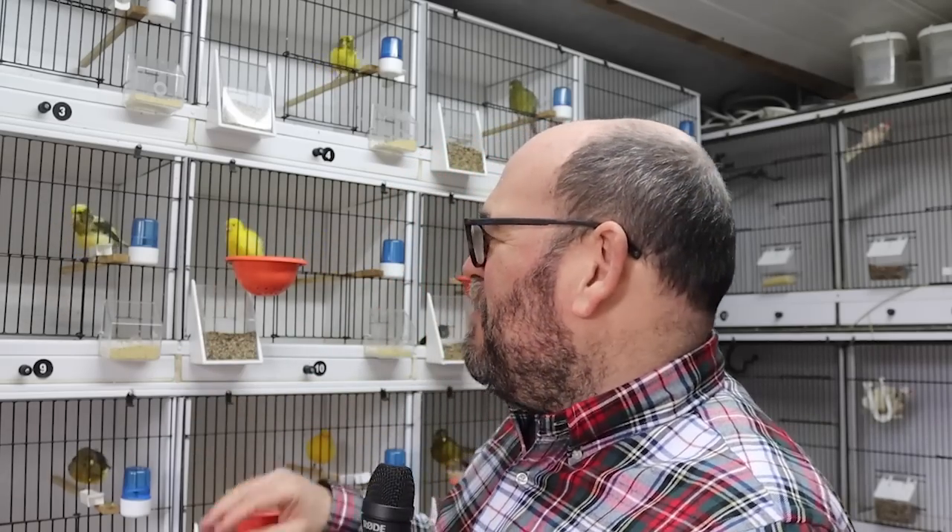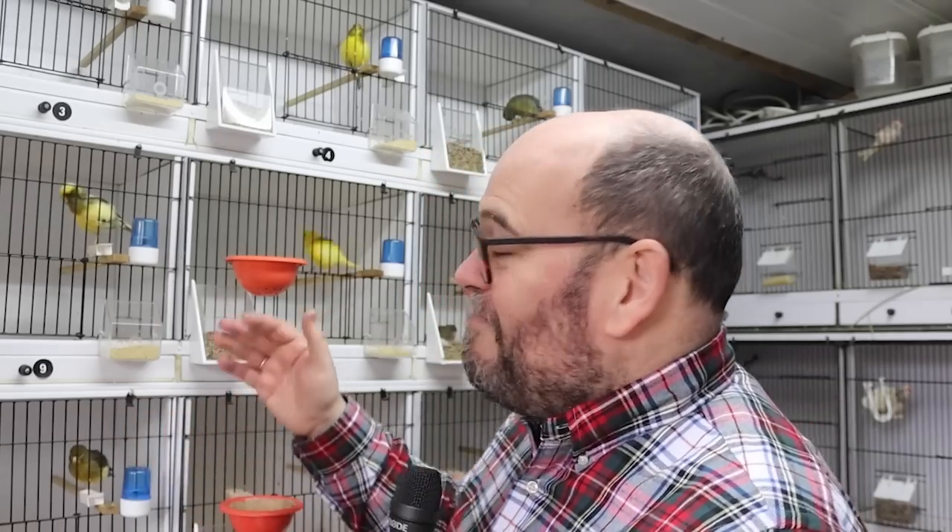Massive thanks to Shane — I've moved my drinkers off my perches. Anyone who watched Shane's episode knows that people are putting the drinkers on the perches, and as the bird bounces the water goes everywhere. I was like, oh yeah, I've only been doing that for 20 years. Maybe I won't anymore. So thanks, Shane.